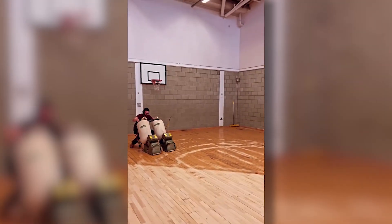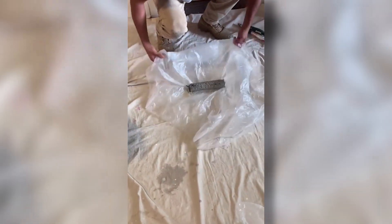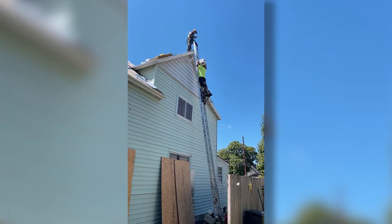With hydro-seeding technology, this guy can turn any desert into a green jungle. Making a saw extension was the best decision of this worker's life. Using only his eyes and hands, this guy cuts the most perfect tiles.